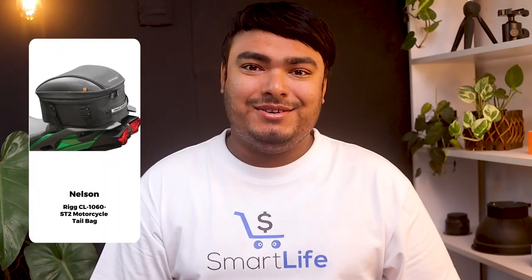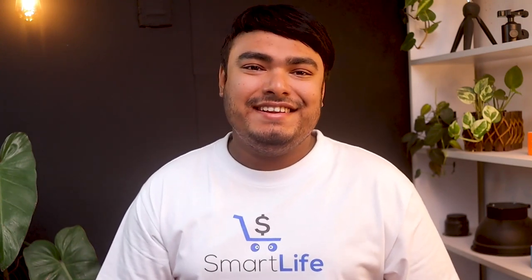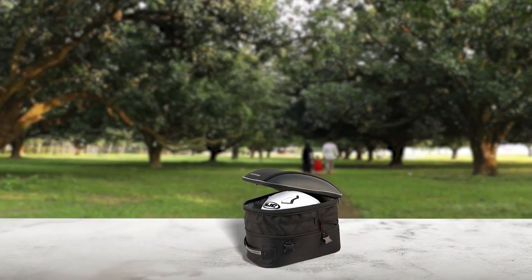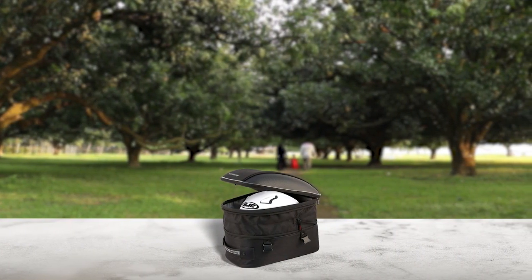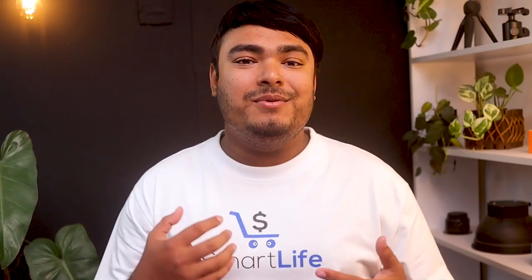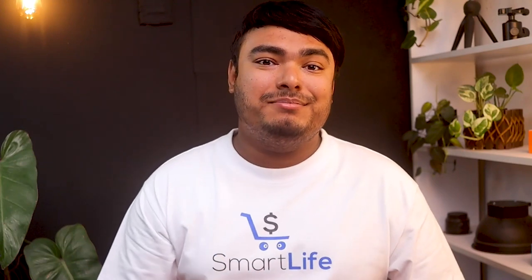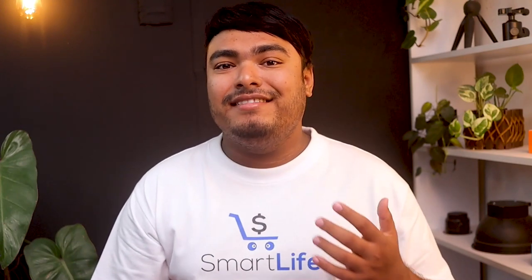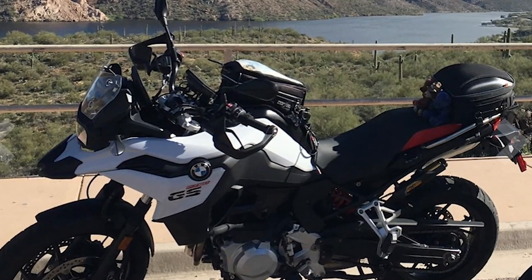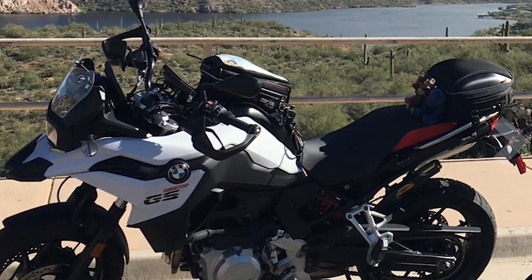The Nielsen RIG CL1060 ST2 motorcycle tail bag is a fantastic investment for any motorcyclist. It is made from high-quality Ultramax fabric that offers maximum sun protection and durability against natural elements. The installation process is incredibly easy, and the bag can be securely mounted to most tail sections and seats with its four adjustable quick-release straps. The bag also comes with reflective piping, a flush-mount reflective handle, and a lined interior that is light gray in color. The commuter touring bag can easily hold a couple of days' worth of gear, and the inner self-fastening strap helps secure contents.